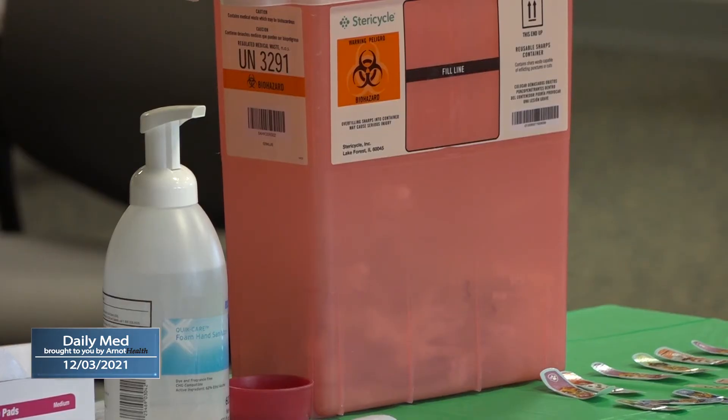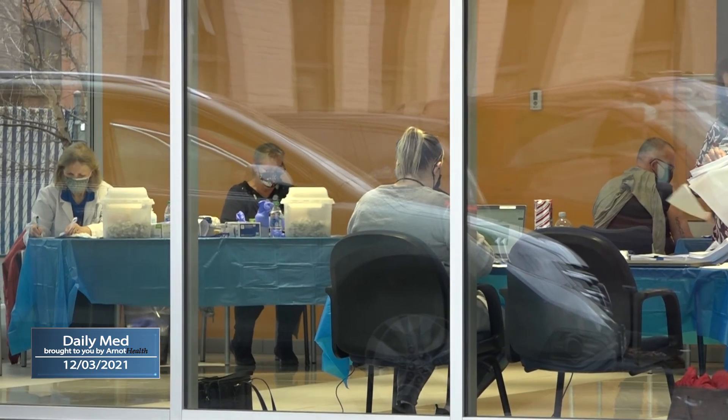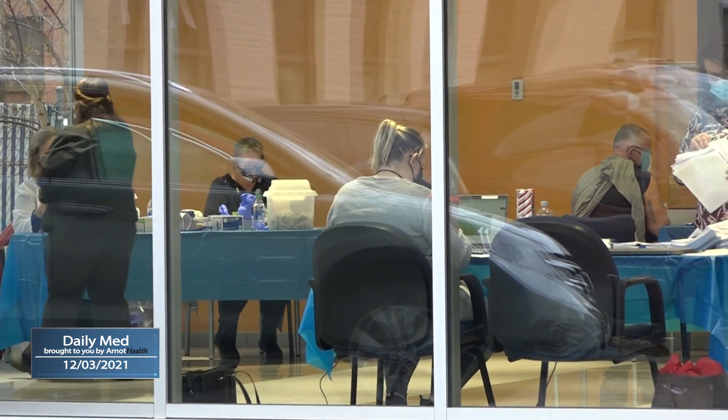There are two different vaccines that protect people against the more common strain pneumococcus. One of those vaccines is called the pneumovax, and it covers 23 strains of the most common form of pneumonia. Health officials encourage people who are eligible to get the pneumonia shot around the same time as their flu vaccine.